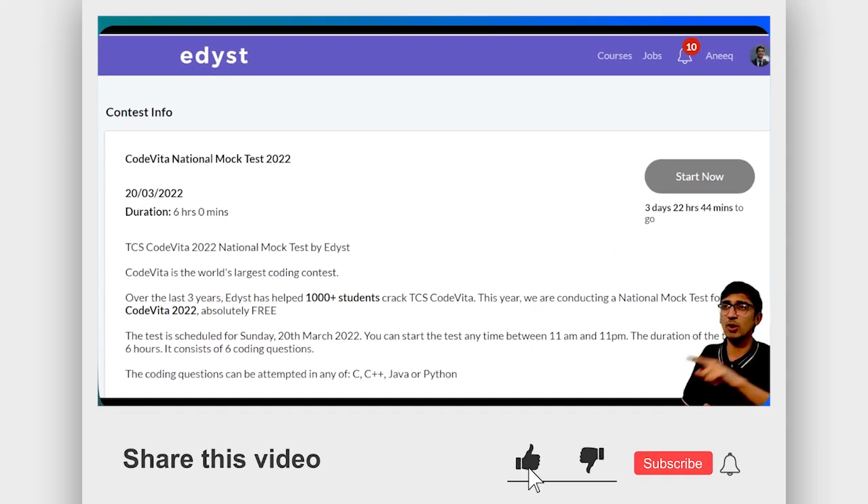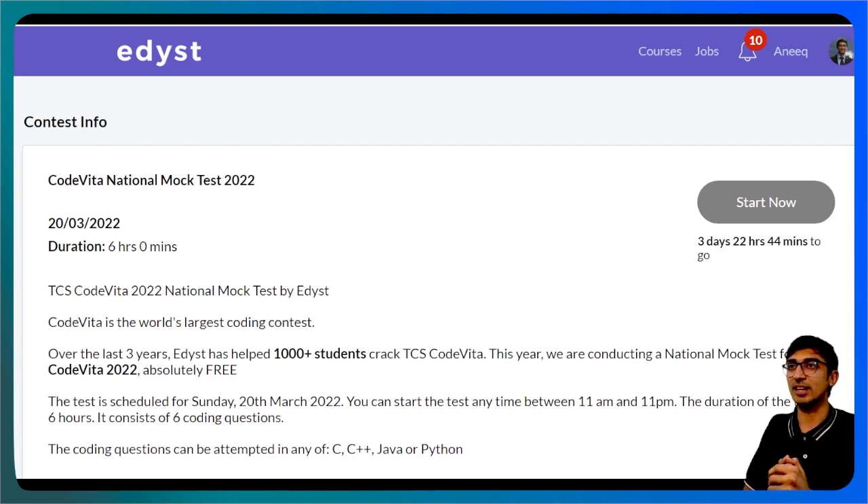Hit the like button and share with all of your friends so that they know that this National Mock Test is coming up. Thank you everybody for joining in today, and I'll see you all on the National Mock Test.